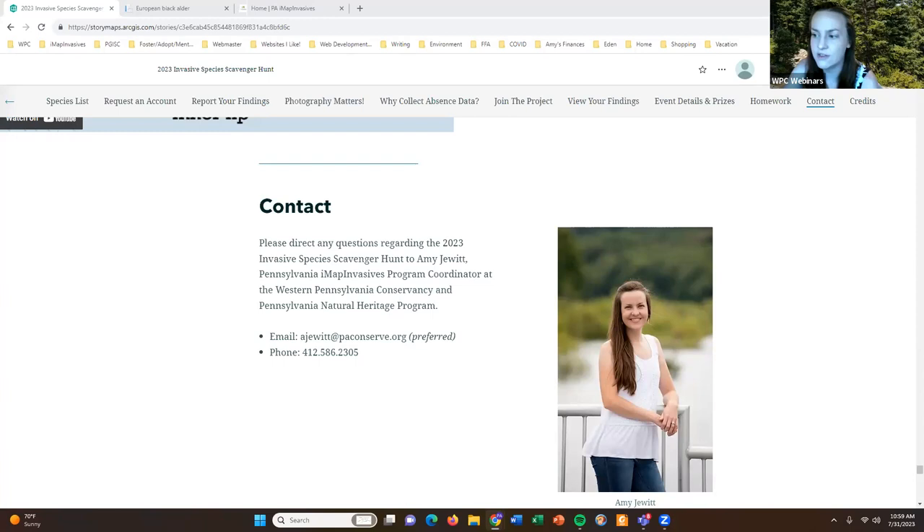A question from Amy: should she continue using the iMap Invasives project through iNaturalist, or just iMap Invasives — will it double post? For this particular event, please make sure you are reporting your data directly to iMap Invasives. You can also record data to iNaturalist — that's not going to hurt anything — but please make sure all of your data is getting reported directly to iMap for the scavenger hunt event. A question from Rebecca: does it matter that she is in north central Pennsylvania? No, it does not matter where you are — this event is open to anyone anywhere searching in Pennsylvania.